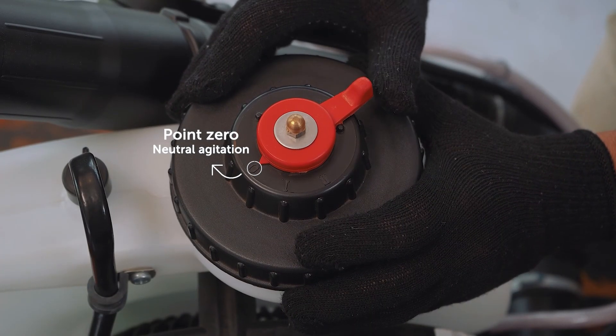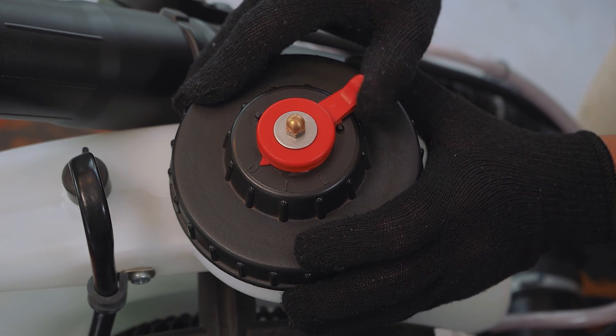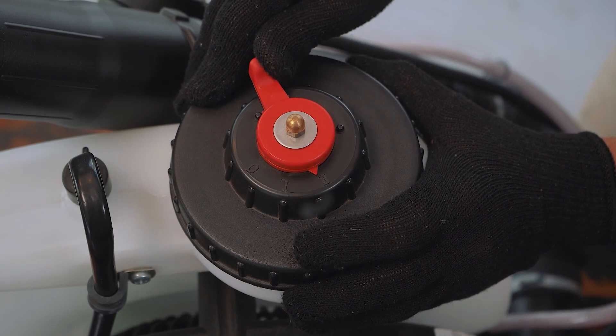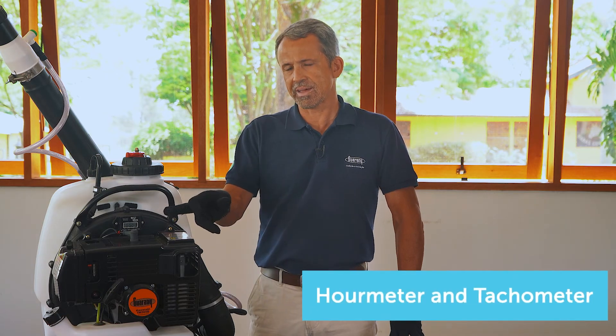Point zero: neutral agitation — indicated for products that have foam characteristics or do not need agitation. Point one: medium agitation. Point two: maximum agitation.